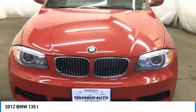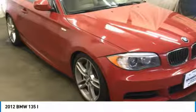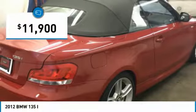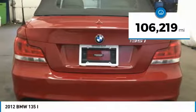Stop by and take a look at the 2012 1 Series. Even though the BMW 1 Series is the company's least expensive model, it is hardly an underperforming model and is priced below $15,000. This vehicle has less than 110,000 miles.